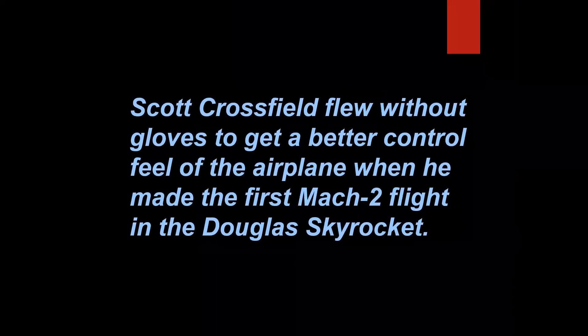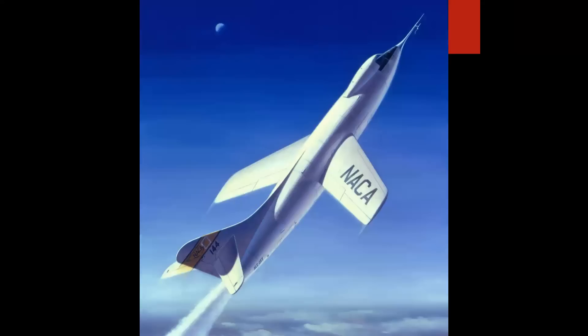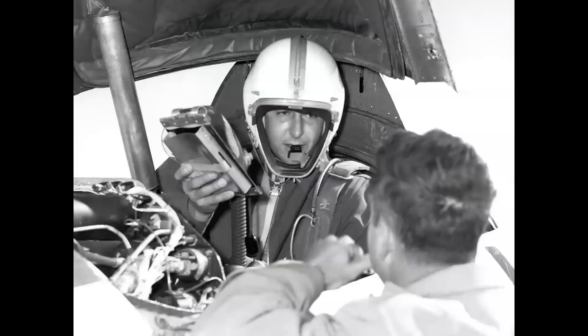Scott Crossfield flew without gloves to get a better control feel of the airplane when he made the first Mach 2 flight in the Douglas Skyrocket. That is true. On 20 November 1953, Scotty flew this airplane to a speed of Mach 2.005, and indeed was barehanded. He mentioned to me that he wanted to get the absolute sensitivity of the airplane, and at altitude his hand actually froze to the stick.